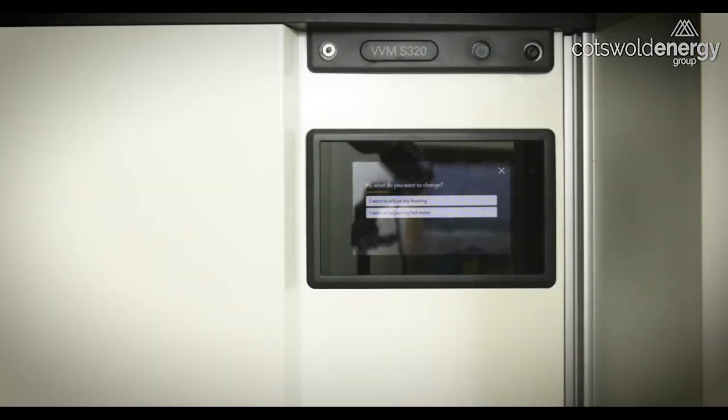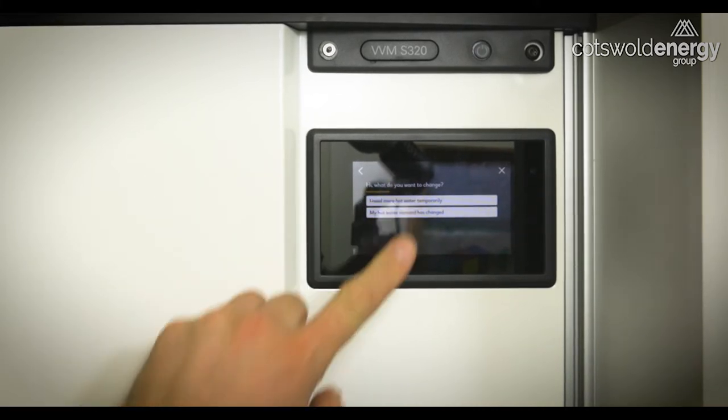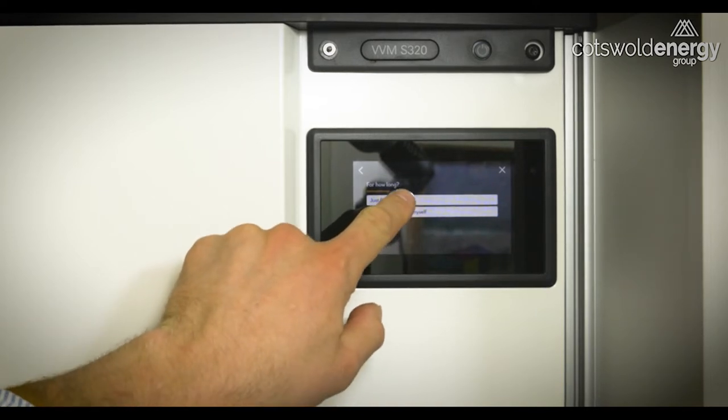If you want to make adjustments to your hot water, press 'I want to adjust my hot water.' From here you can either give a temporary boost to the system if you have guests staying, in which case you would press 'I need more hot water temporarily — just for a little while.' We're going to choose just for a little while.